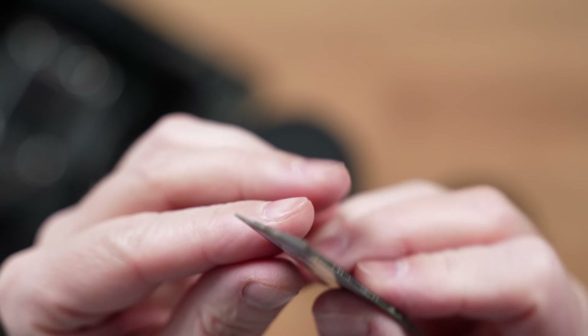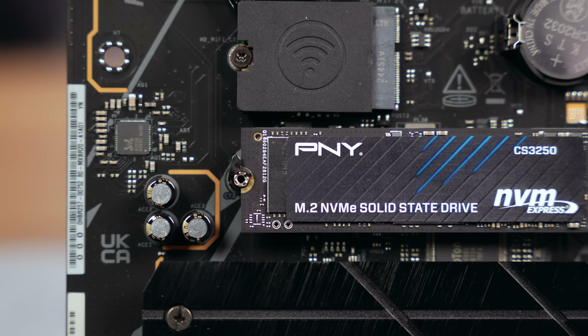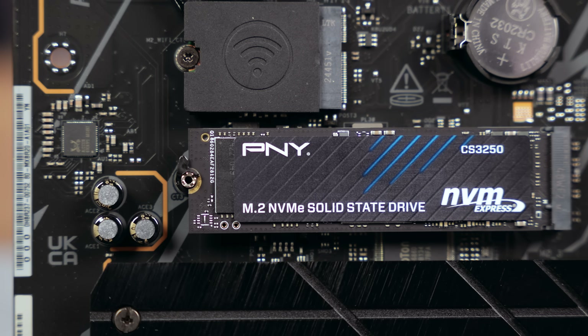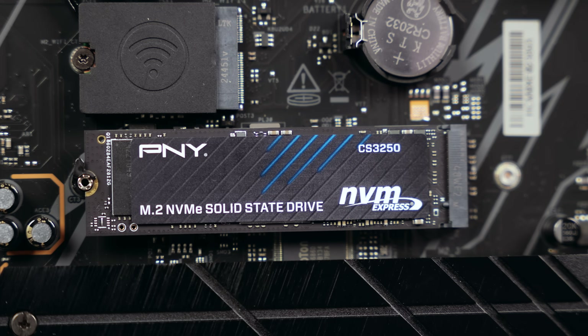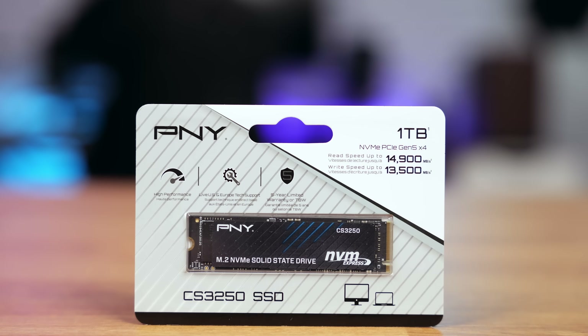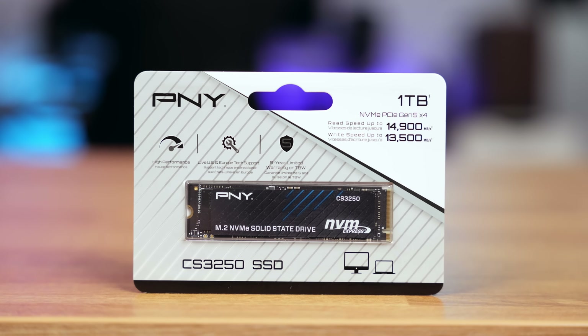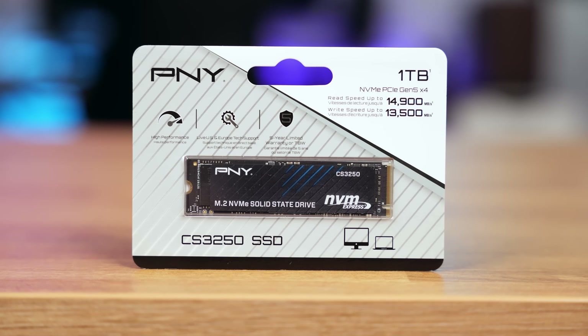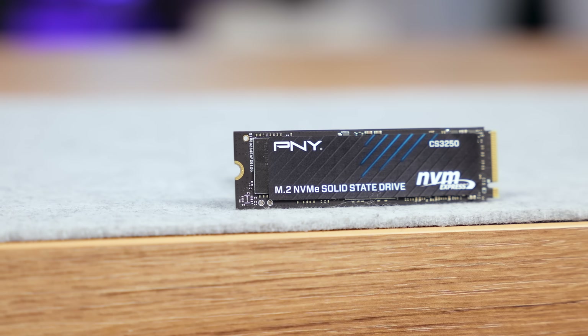No overbuilt metal shroud, no chunky pre-installed heatsink — just a bare drive, since most motherboards have beefy heatsinks anyway. You get a 5-year warranty, and capacities start at 1TB, the sweet spot for performance-centric builds. PNY claims up to 14,900 MB/s sequential read speeds and up to 13,500 MB/s write speed. That's ambitious even for Gen 5.